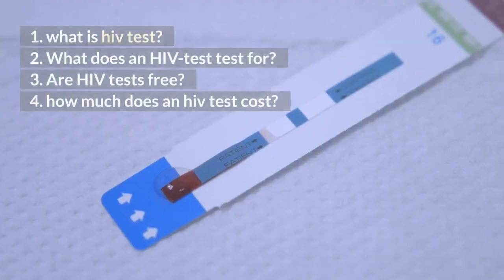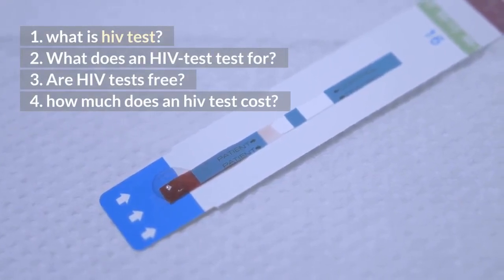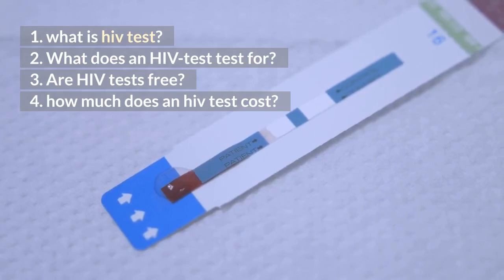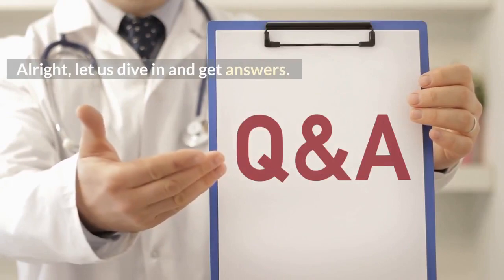What is HIV test? What does an HIV test for? Are HIV tests free? How much does an HIV test cost? Alright, let us dive in and get answers.